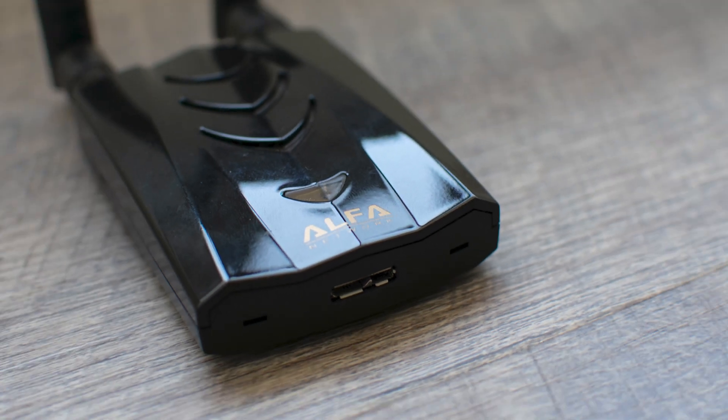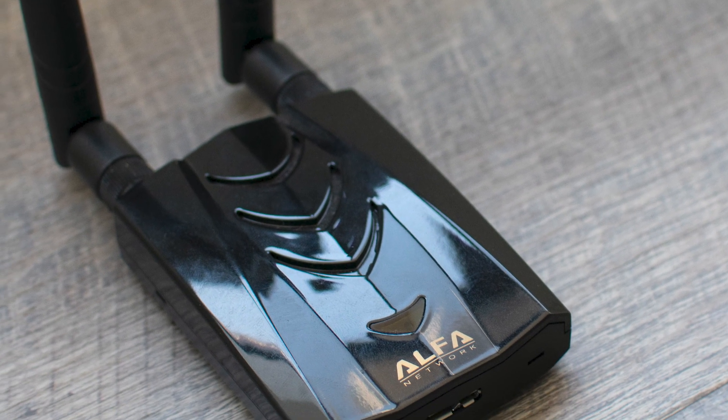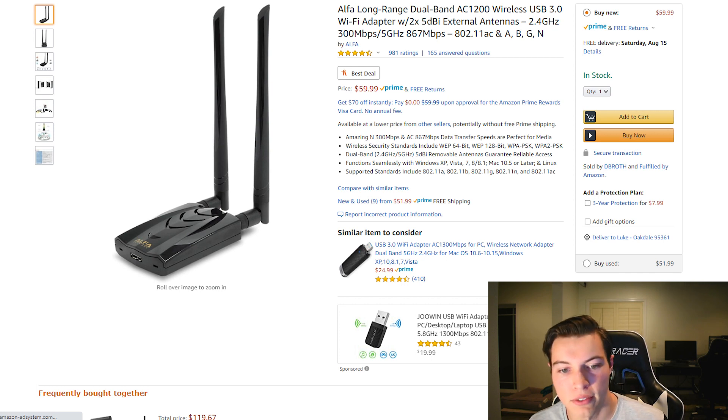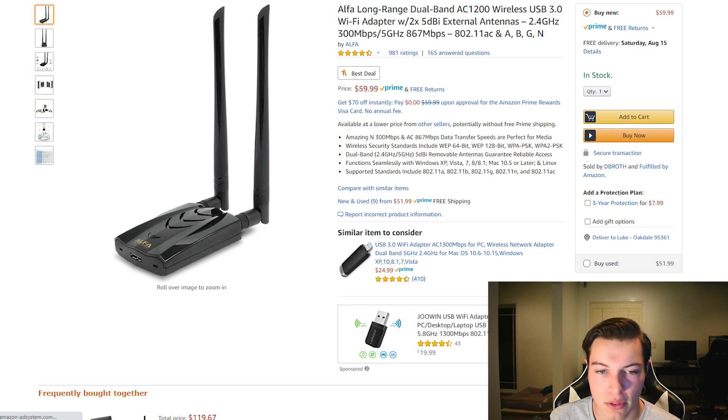Next up is the Alpha Networks AC1200 USB adapter. This is the only one that does both 2.4 GHz and 5 GHz. It has two antennas, one for each band, and has some support for Kali Linux, though you have to install the drivers beforehand and it is still a bit finicky. It is one of the only adapters sold with 5 GHz support and monitor mode, promiscuous mode, and packet injection. The AC1200 is selling for $59.99 on Amazon with 981 ratings and four and a half stars.